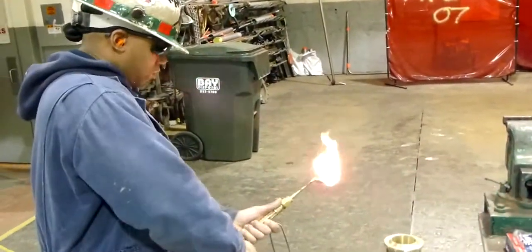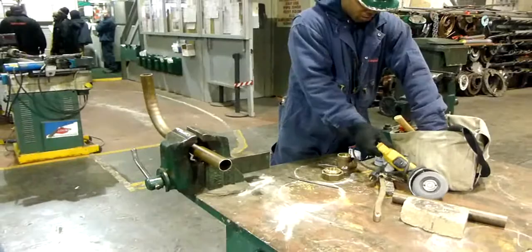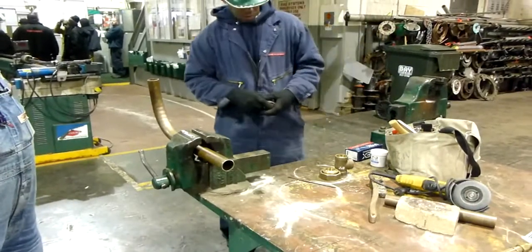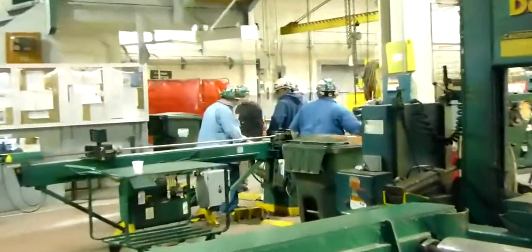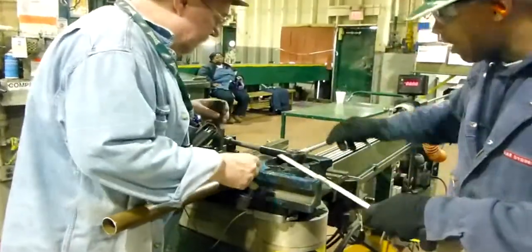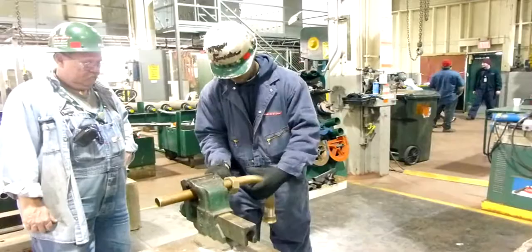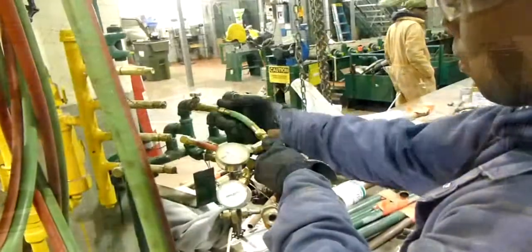Working in the shipyard, every employee must consider safety first. The pipe shop is no exception. At times, lifting heavy material in an awkward environment is required. As a pipe fitter apprentice, all the proper safety procedures are learned so work may be performed both in the shop and aboard the ships. The pipe shop is responsible for repairing and installing the various pipe systems which carry fluids, air, and gases vital to a ship's operation.